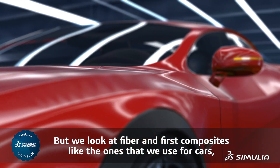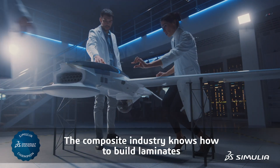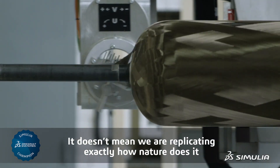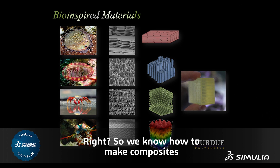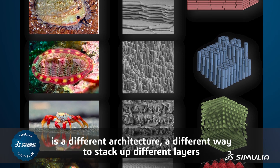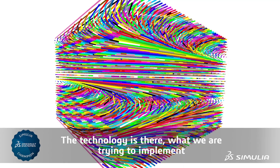We look at fiber-reinforced composites, like the ones we use for cars, airplanes, and aerospace structures. The composite industry knows how to build laminates. What we need to do now is understand how to build those things — it doesn't mean we are replicating exactly how nature does it. We already have the technology to build laminates and make composites. The work on the mantis shrimp reveals a different architecture, a different way to stack up layers of unidirectional fiber-reinforced composites. What we are trying to implement is just a new layout, a new design.